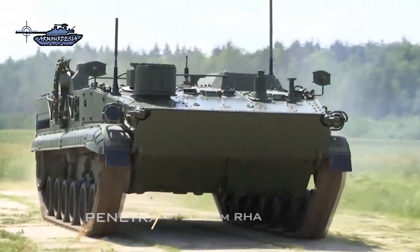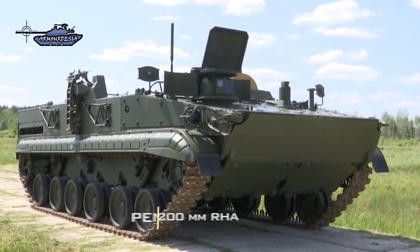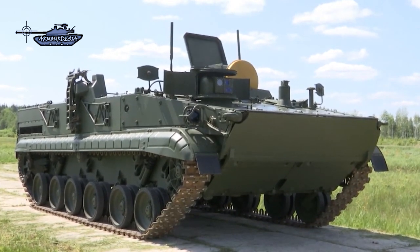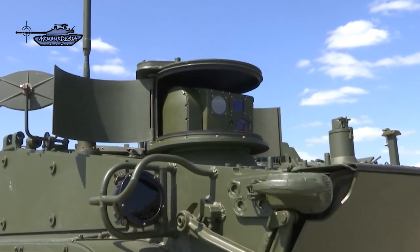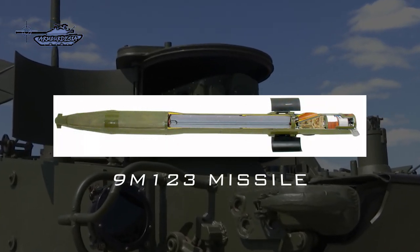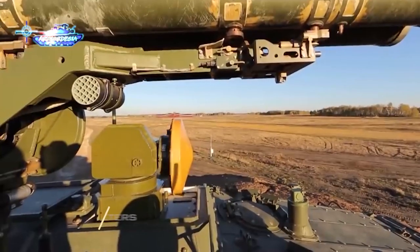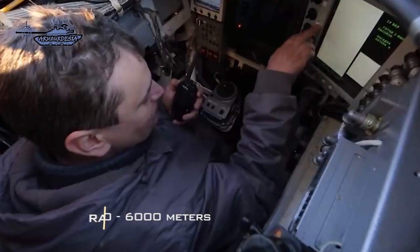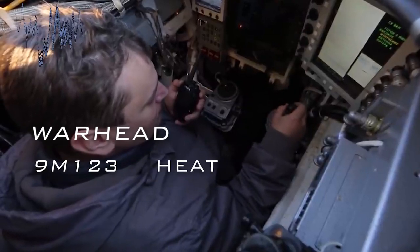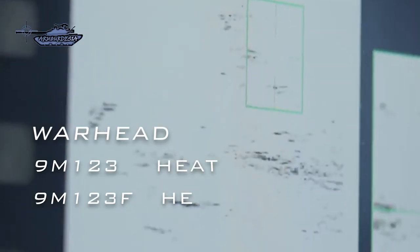Armor penetration of the HEAT round is 1,100 to 1,200 millimeters of rolled homogeneous armor. The Chrysanthema-S system features 9M123 and 9M123-F supersonic anti-tank guided missiles with a firing range between 400 meters and 6 kilometers and an altitude of 3 kilometers above sea level. The 9M123 missile has a tandem high-explosive anti-tank warhead, whereas the 9M123-F missile is fitted with a high-explosive warhead.